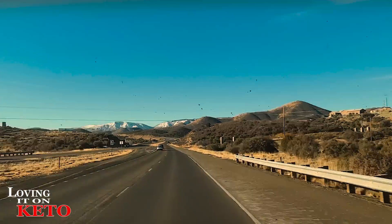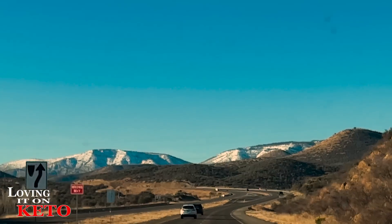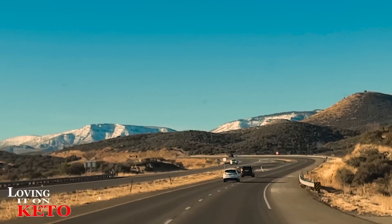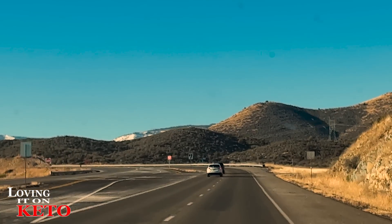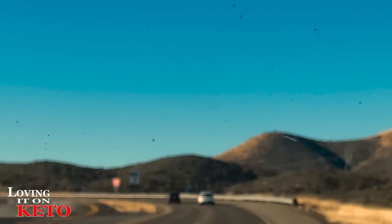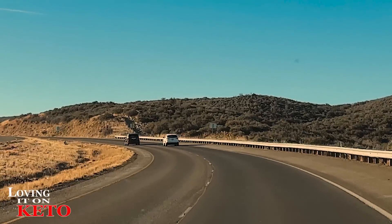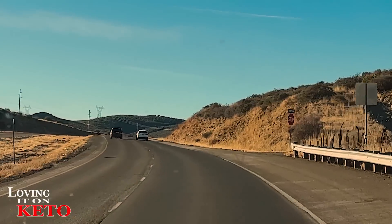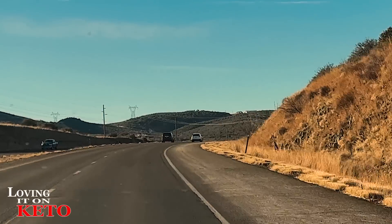I'm going to turn the camera around and show the mountains. Prescott is over 5,300 feet elevation. I used to go to Big Bear a lot when we were in California — that was 6,500 feet, and the ski lift summit was 7,200 feet. All I ever did was look at the ski lift. I went down once and that was enough for me.